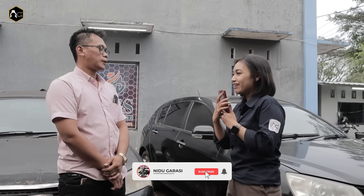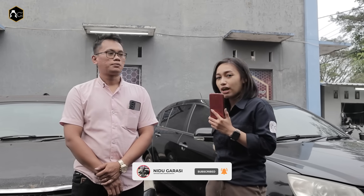Jadi kita konfirmasi ke juragang semua. Untuk unit M Grand, stok terbatas. Ini yang X Operasional. Jadi siapa cepat dia dapat juragang.